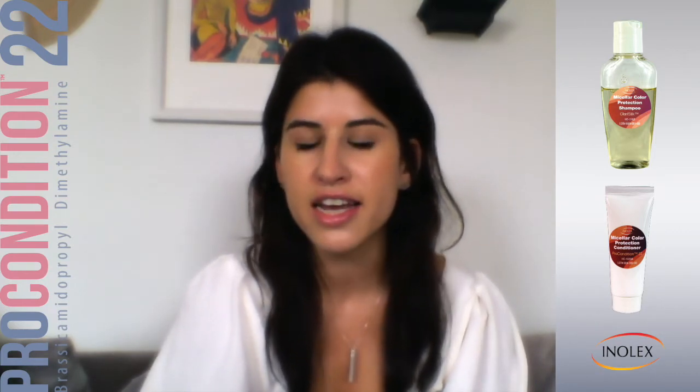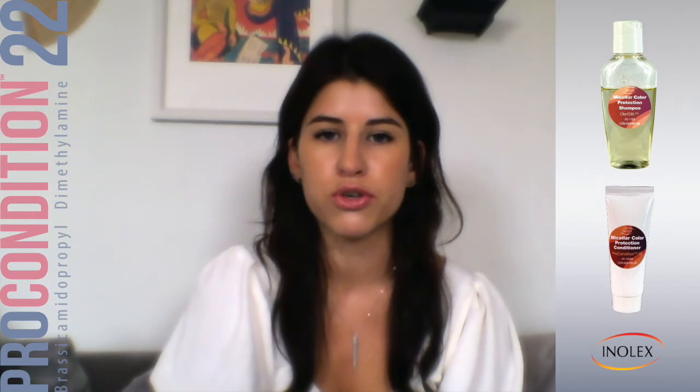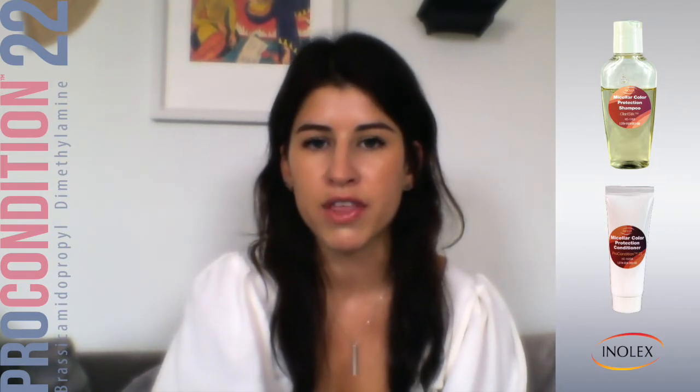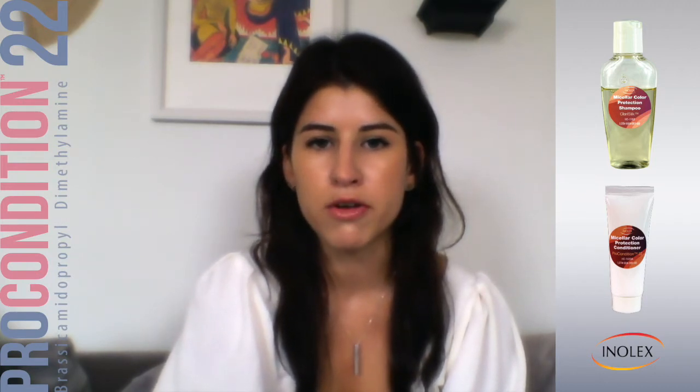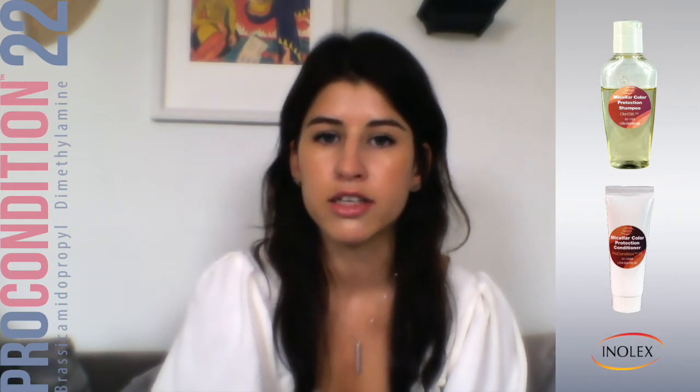So I used this shampoo and conditioner today. It's really great for color-treated hair, and a micellar shampoo is really meant to give you a deep clean. It's sometimes compared to a clarifying shampoo, which really strips all the buildup out of the hair. But clarifying shampoos can typically only be used once a month or pretty infrequently because they're so stripping.